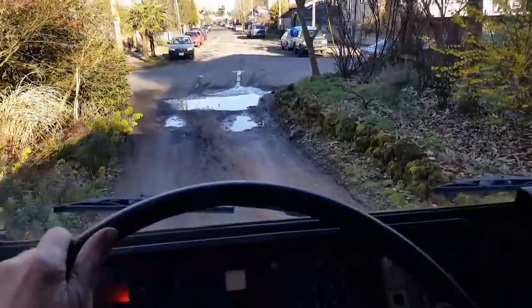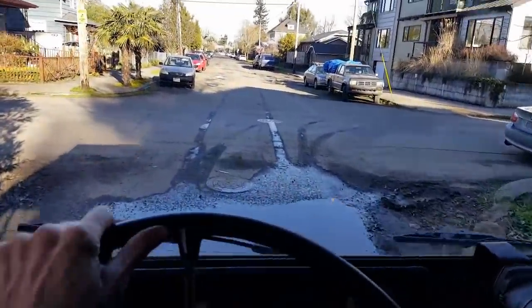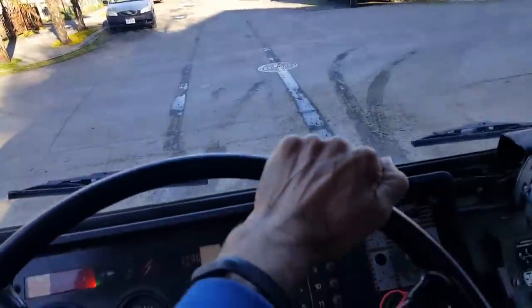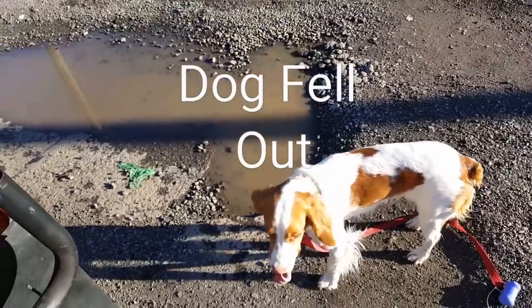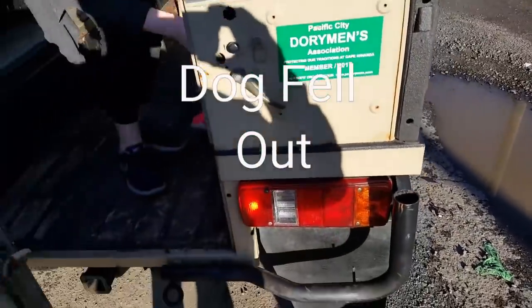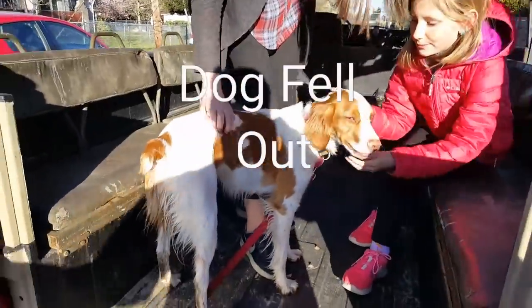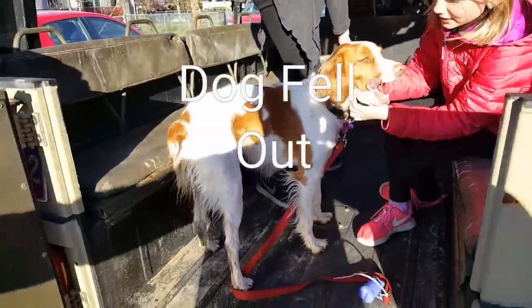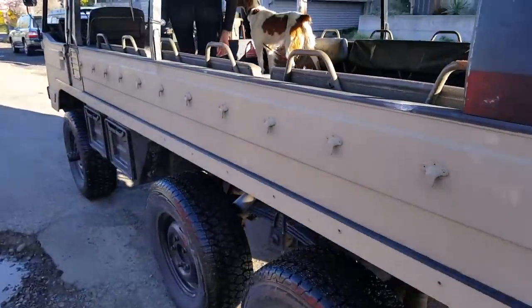This is what this truck is made for — single track in the urban environment. She fell out on those bumps! Open the door. There we go Stella — up, up. We lost the dog. Now she's all muddy. That's what happens when you go six-wheeling with our Pinzgauer.